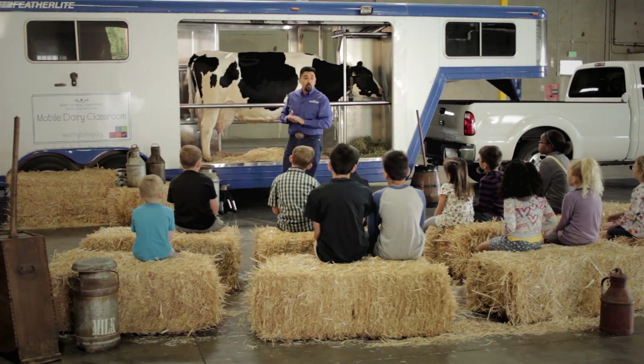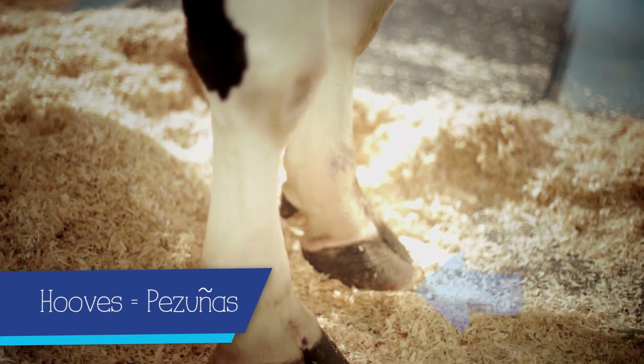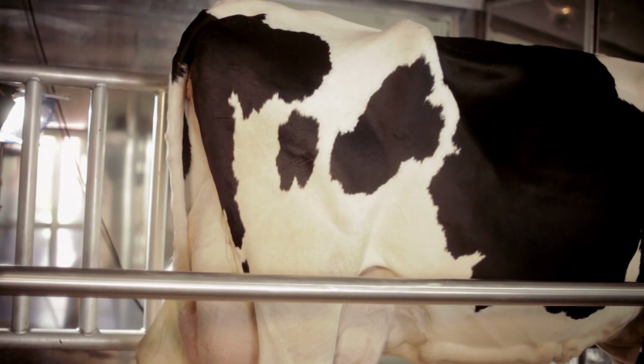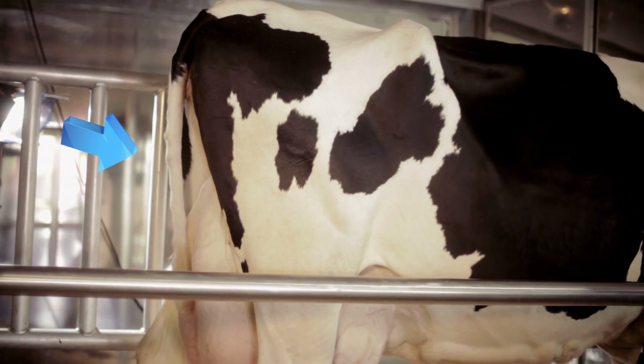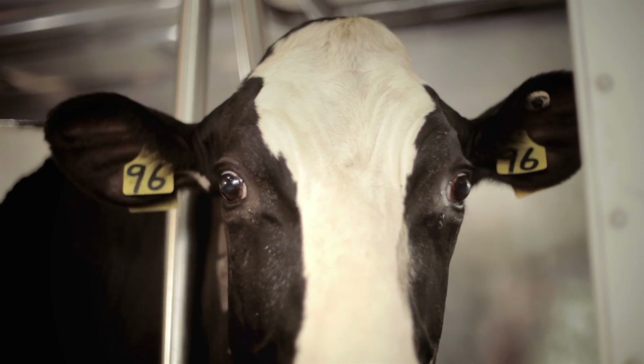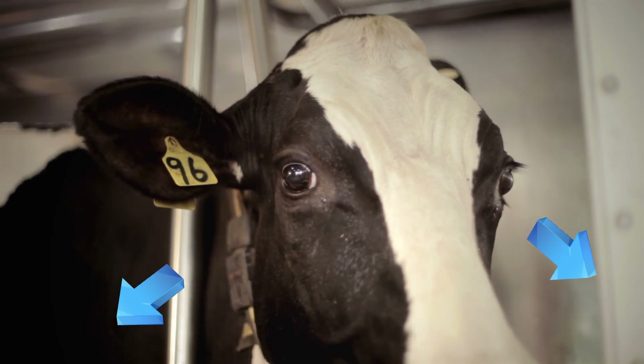They walk on four legs, while we walk on two. On each leg, she has four toes. Her two big toes are called her hooves. In the back, she has a built-in fly swatter, which is her tail. On the side of her head, she has nice, big, beautiful eyes. This allows her to see in all directions without moving her head.